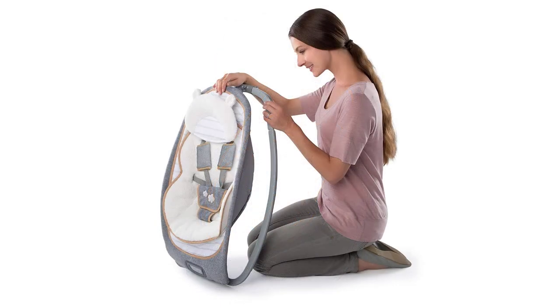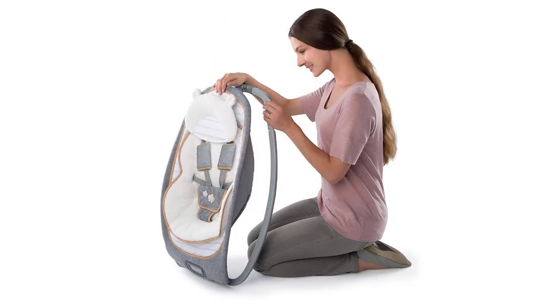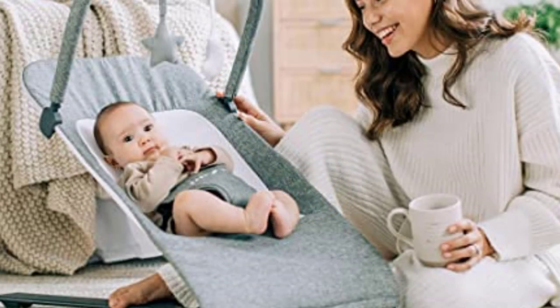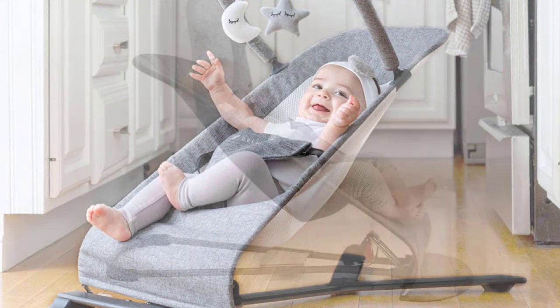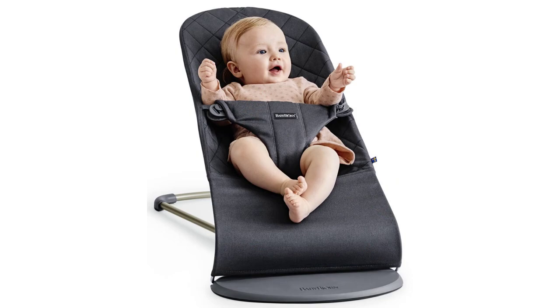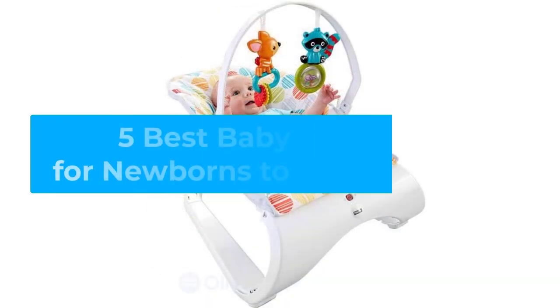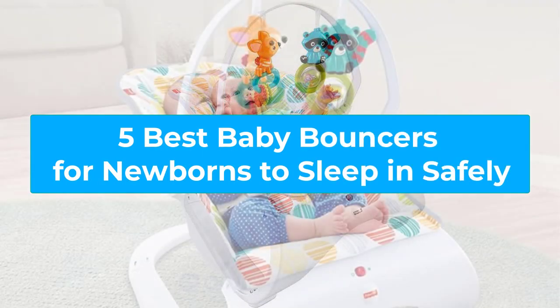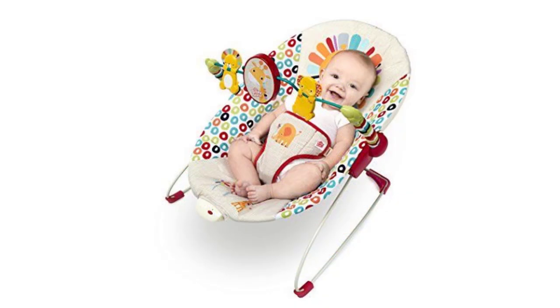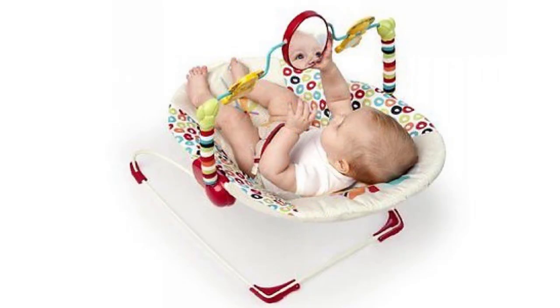Parents love them for providing a safe place for babies to play or relax while they get other things done, and babies love them because they're comfy and soothing. Most parents choose to add a bouncer or a swing to their baby registry and are really happy they did. In this video, we are going to talk about the best 5 baby bouncers reviews — we've created a list of our recommendations for the best baby bouncers currently on the market. Let's get right to it!